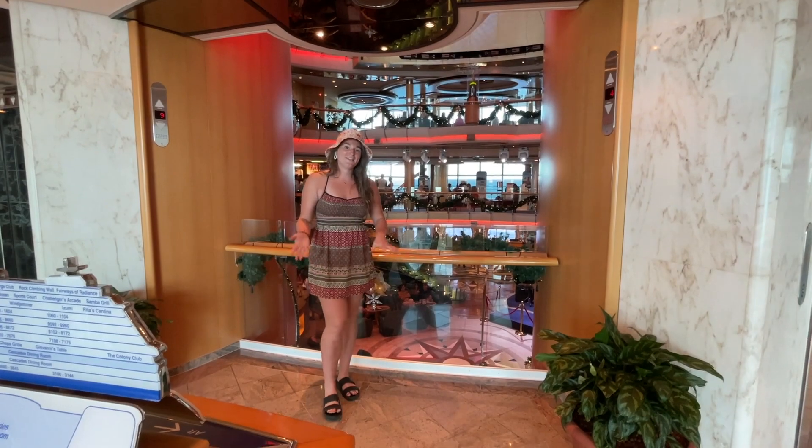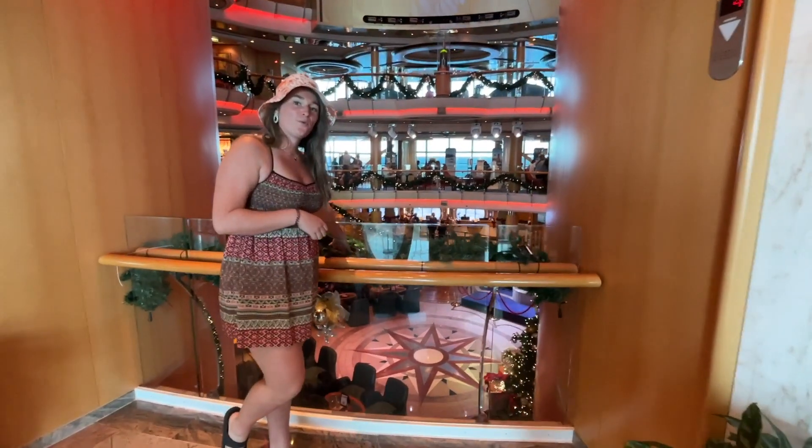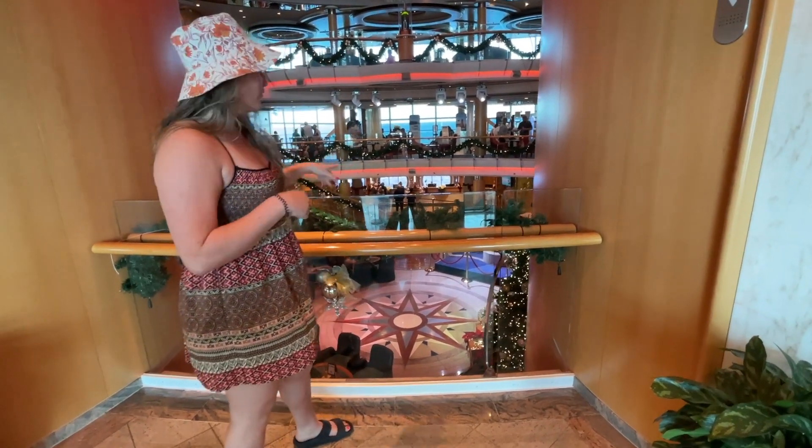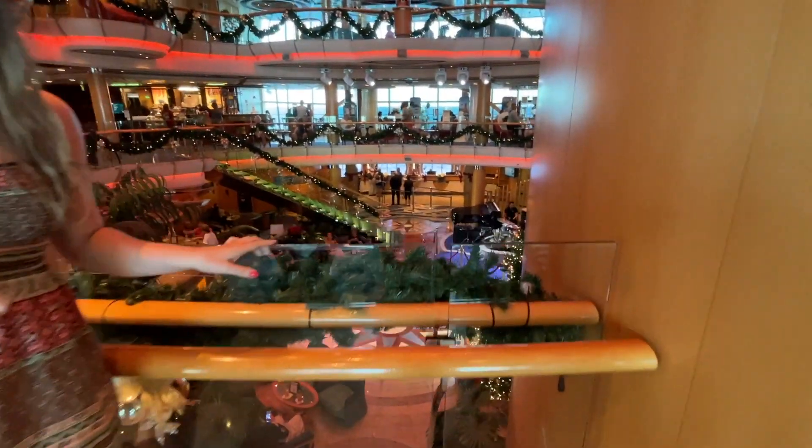Behind me is the Centrum. Come check it out. It actually starts at level four and goes all the way up to level nine. What we skipped on level four was over here the guest relations desk, in case you have any problems.